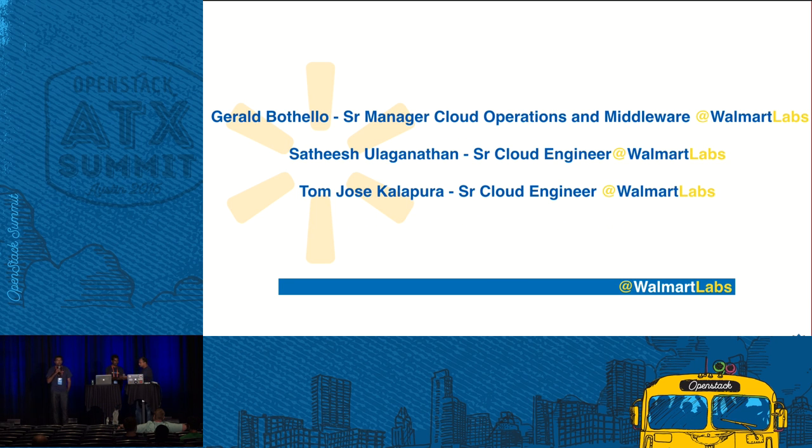Good afternoon all. I am Tom, working as a senior cloud engineer at Walmart Labs, working out of California. I'm Gerald Boutalo, a senior manager at Walmart Labs. I manage the cloud operations team that manages how we operate all the OpenStack clouds across Walmart, and I manage a middleware team as well.